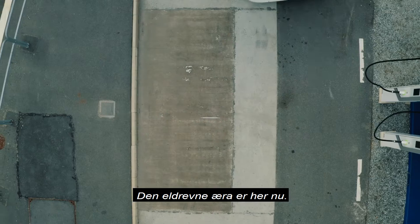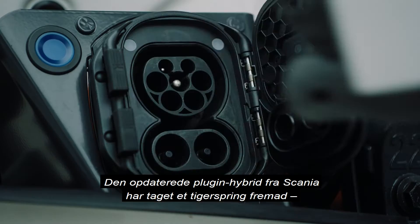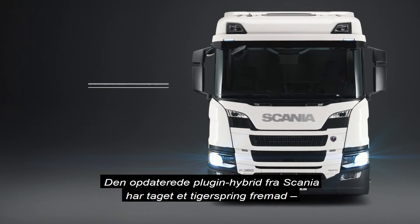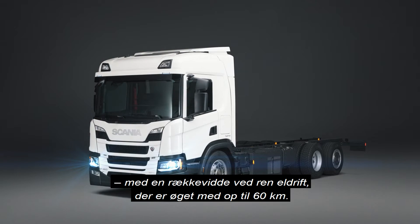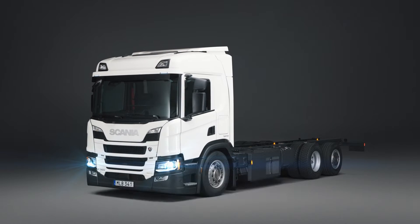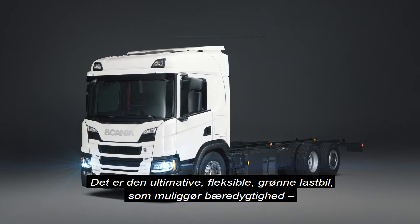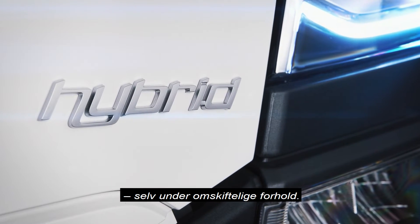The electrified era is here and now. The updated plug-in hybrid from Scania has taken a great leap forward, increasing the range in true electric mode to 60 kilometers. This is the ultimate flexible green truck, making sustainability possible in spite of ever-changing conditions.